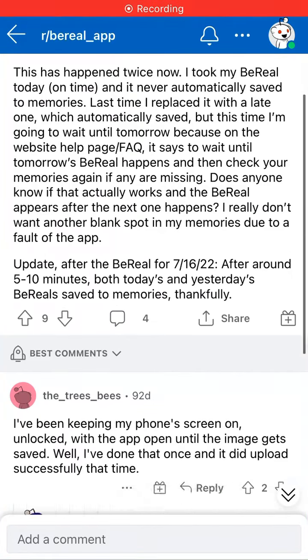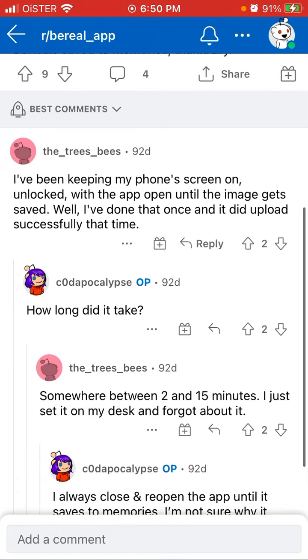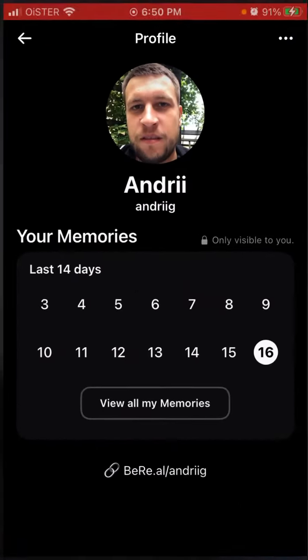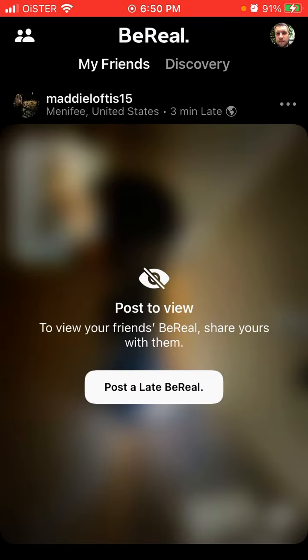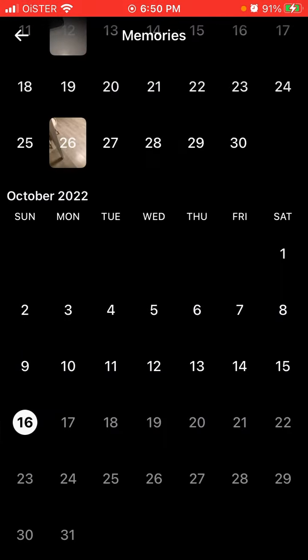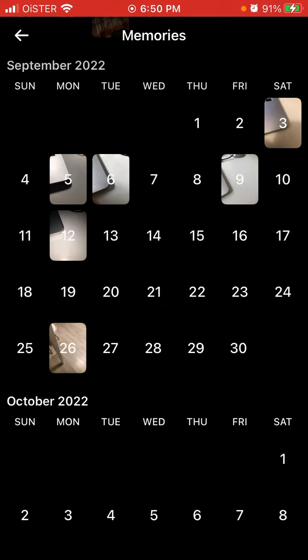I was doing some research and some people report that memories are just not being saved. For people new to BeReal, memories is your private archive. If you tap on your profile, here are your memories — basically all your BeReal posts saved into this area. It's like your private photo archive; only you can see it, it's not possible to share it with other friends.